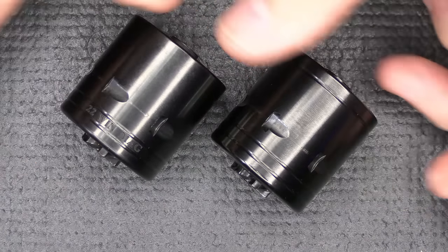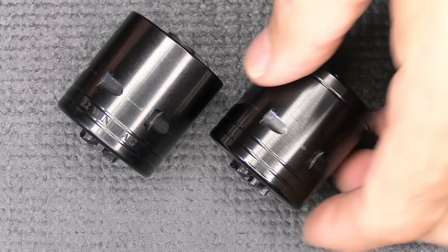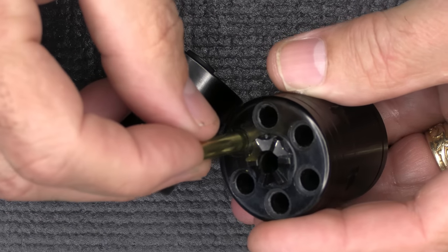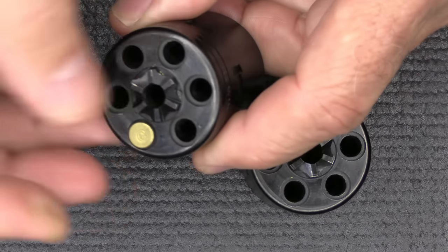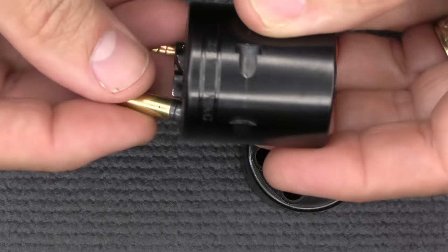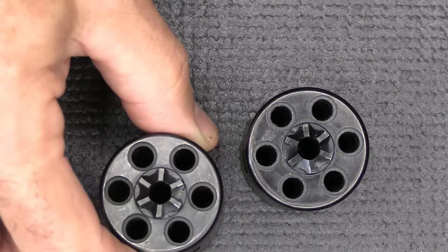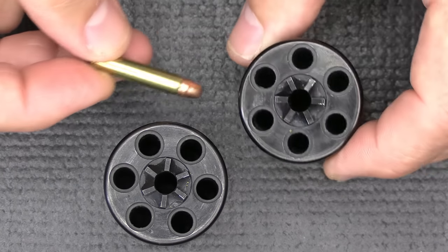Just as a side note — here are the two Ruger cylinders, the 22 and the 22 Magnum. The 22 Magnum is marked. If you try to load a 22 Magnum round into the 22 cylinder, it just doesn't go in — it's a little bit thicker. And if you put the 22 into the 22 Magnum cylinder, it's really loose. I wouldn't recommend doing that because it could burn up the cylinder over a long period of time. But the biggest safety feature is that the 22 Magnum cartridge simply won't fit into the 22 cylinder.